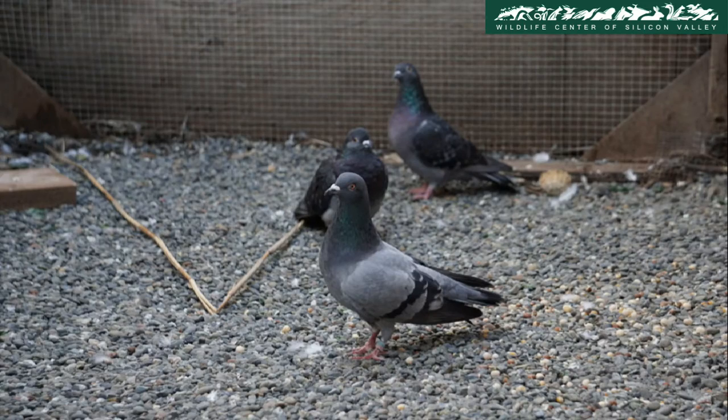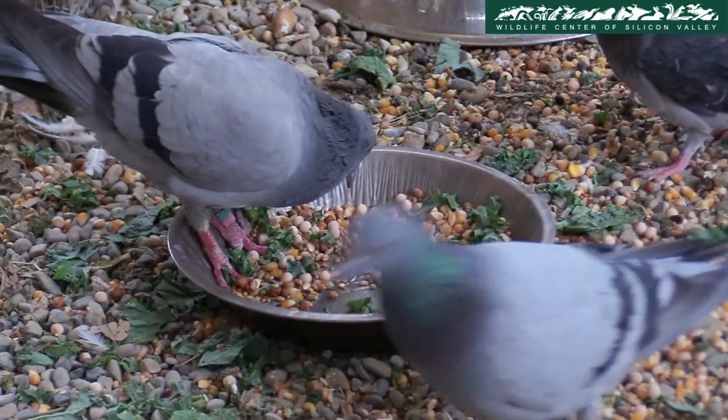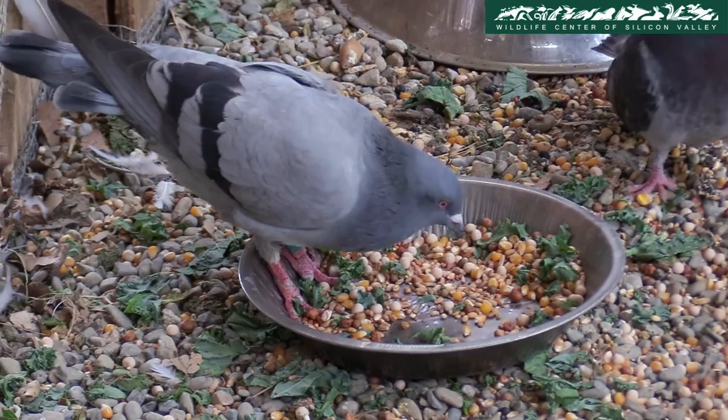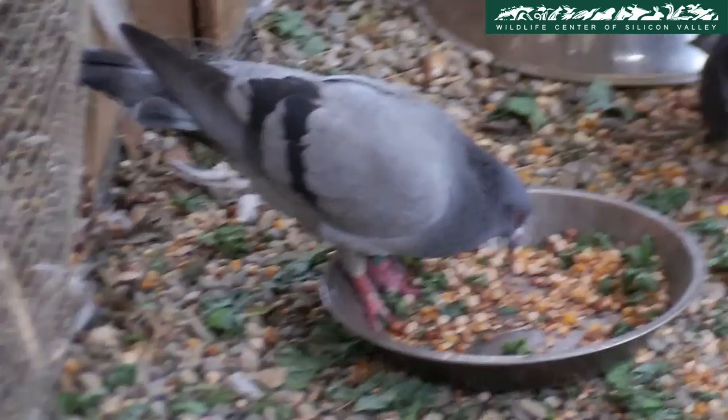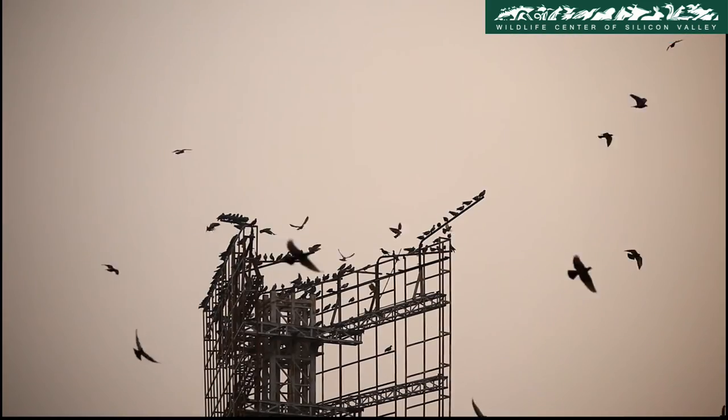Once the pigeons have recovered from their injury, they are introduced to other pigeons, which is an important process since pigeons are social by nature and like to congregate in groups. After spending some time in the outdoor enclosure and making new friends, the pigeon is set free.